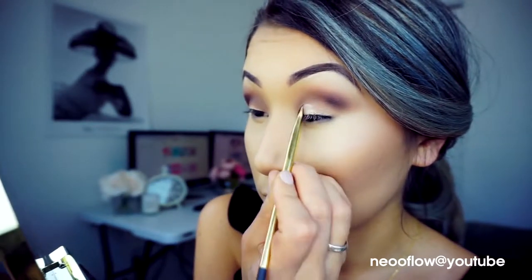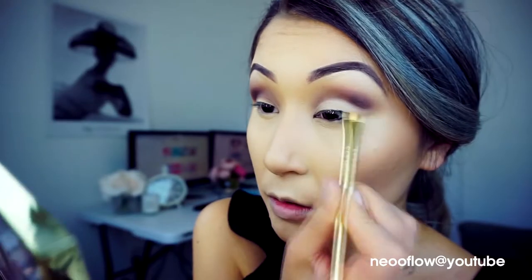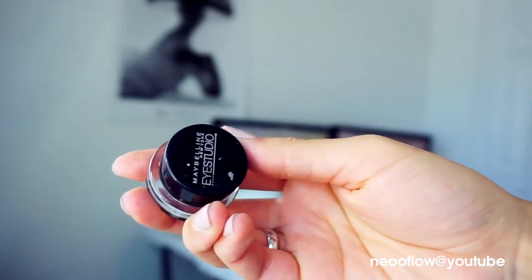Next I will use a concealer brush with my concealer — or you can use any primer — and apply it on my lid to create a clean, nice inner corner base. Then I will apply Maybelline gel black eyeliner, starting at the outer corner of my waterline and drawing a wing liner from there.